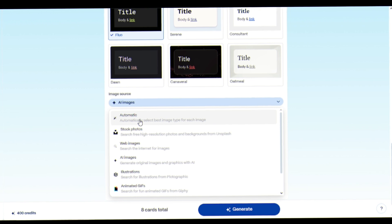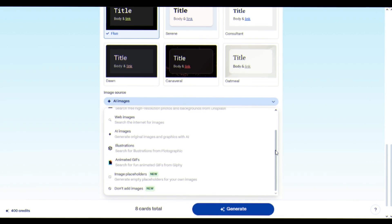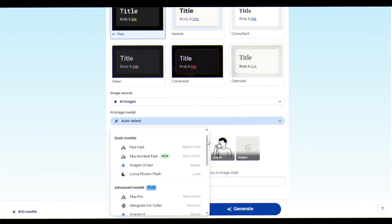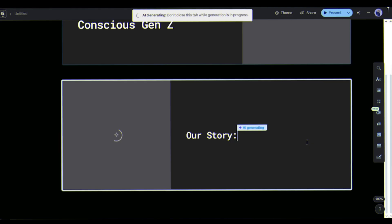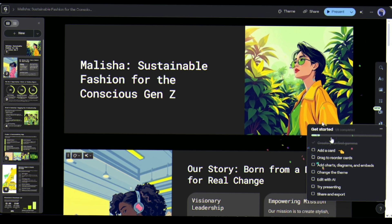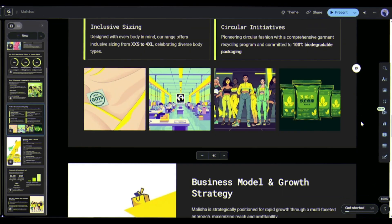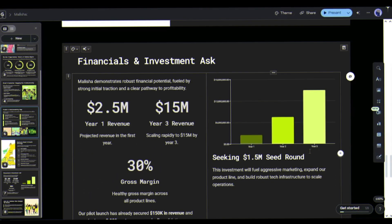You get a bunch of options to add images — like stock image, web image, AI generated, and so on. I'll go with AI image. You can even select the image generation model. Just explore and select one model, then click generate. Boom — Gamma is on the generation stage. Congratulations, your complete deck is ready. The agent doesn't just follow commands — it understands that Gen Z cares about authenticity, sustainability, and social impact. It automatically included TikTok marketing strategies and carbon footprint data.